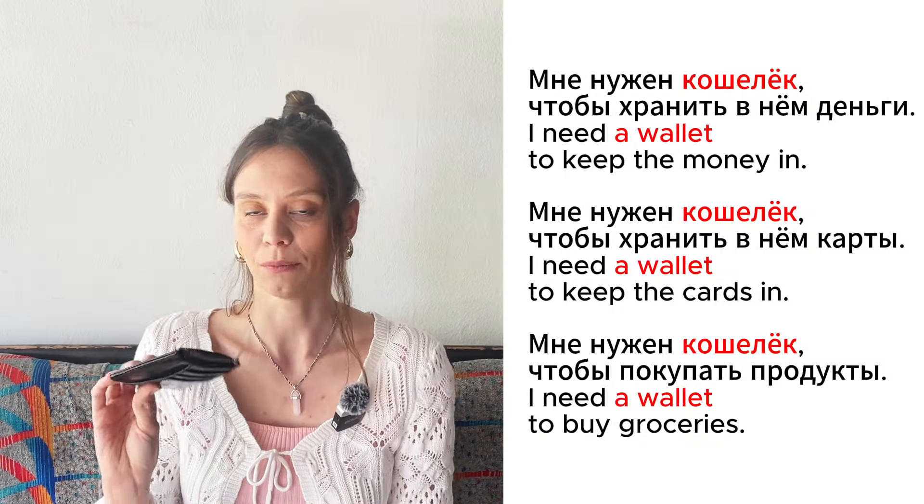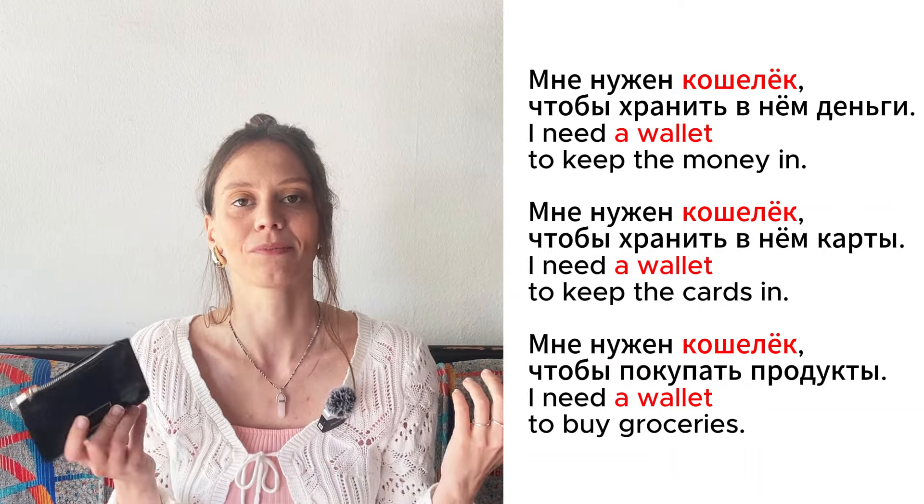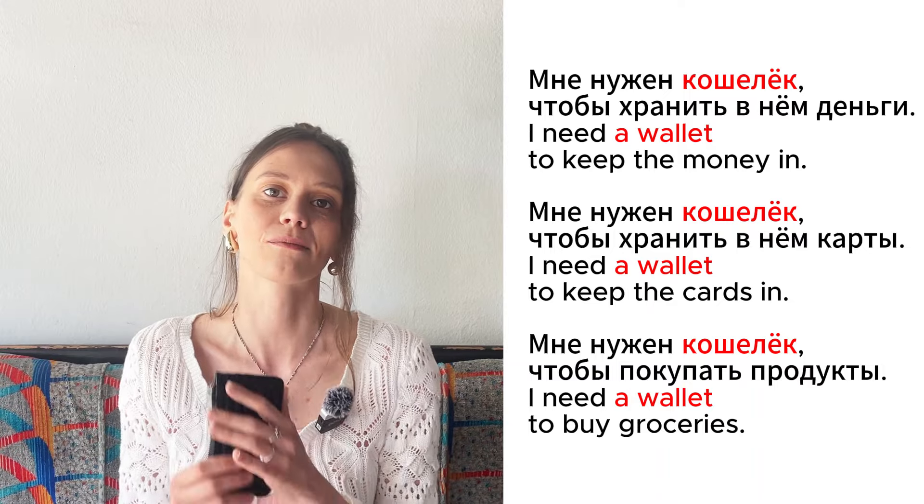Это кошелёк. Мне нужен кошелёк, чтобы хранить в нём деньги. Мне нужен кошелёк, чтобы хранить в нём карты. Мне нужен кошелёк, чтобы покупать продукты.